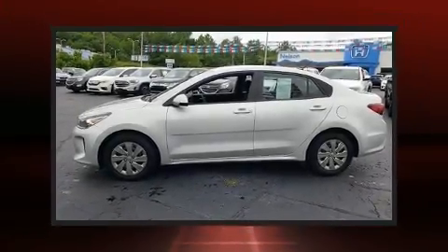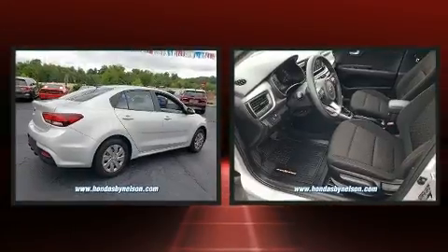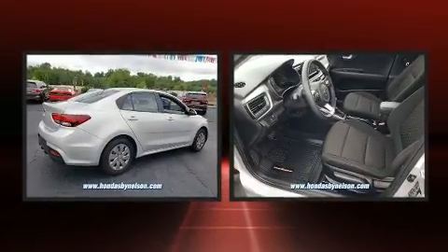Discerning drivers will appreciate the 2019 Kia Rio. This four-door, five-passenger sedan still has fewer than 40,000 miles.